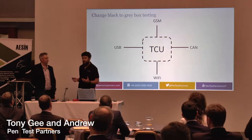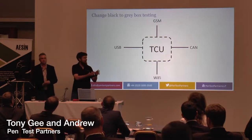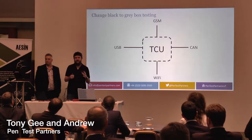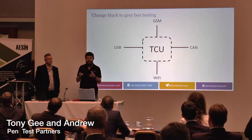Traditionally what we've done with hardware testing is approach everything as a black box. We've taken a TCU — a telematics control unit — and looked at the external interfaces: USB, CAN, Wi-Fi, and GSM, and tried hammering it from the outside. But what we really want to do is look inside that box, which is what we started getting at by getting that diagram to see what was inside.